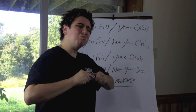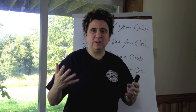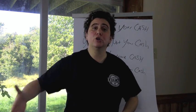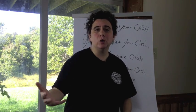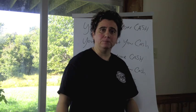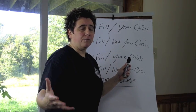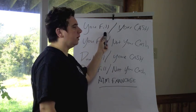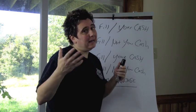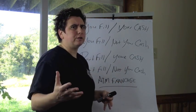Number one — pretty self-explanatory: you fill your cash. What that means is you physically are filling the ATM machines up with cash, and that cash is coming from either under your mattress, your savings account, or your bank account. You go to the bank, withdraw your money, and fill those ATMs up with cash. It's the most profitable ATM business model because you're filling it yourself — you're not paying anybody to fill the machine, just using your time, and with the ATM business the time involved is not very much.